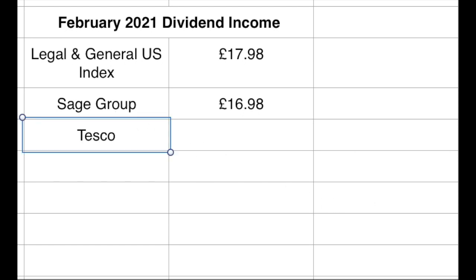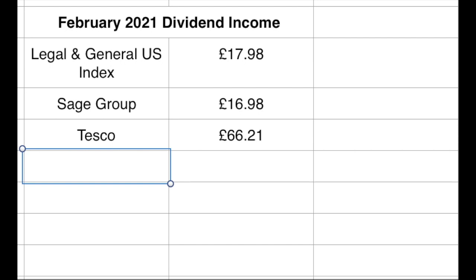The next one that paid out is Tesco. This is a very new holding in my portfolio. I've had Tesco on my watch list for a while — I also have Morrisons in my portfolio, and both are UK supermarket brands. Tesco announced they were going to pay a special one-off dividend to investors at the end of February if you had invested by around the 15th. So I bought shares in early February specifically to get this dividend payment. They paid out a one-off dividend of £66.21, which would pay for our water rates for the month. That's a one-off payment so it won't happen every February, but they decided to give some money back to shareholders, and obviously that makes February look a lot better than it would have otherwise.